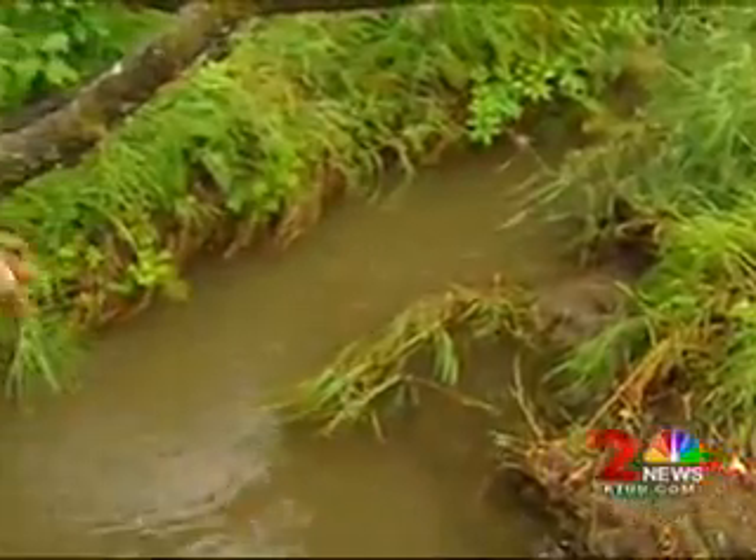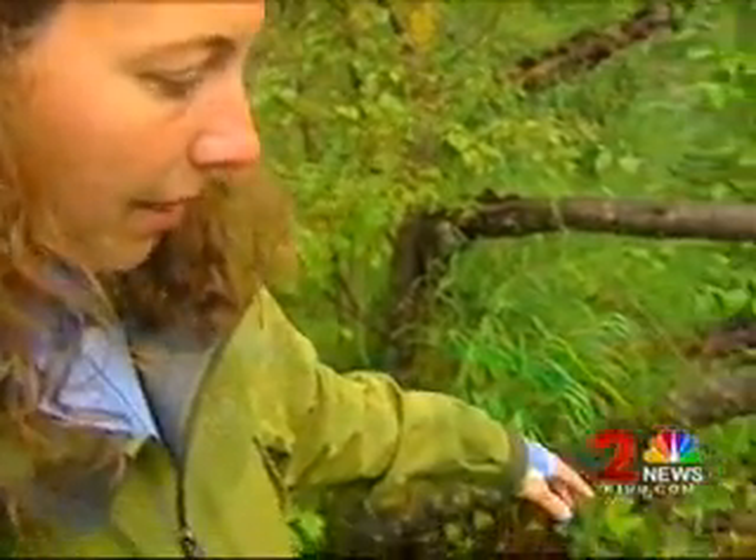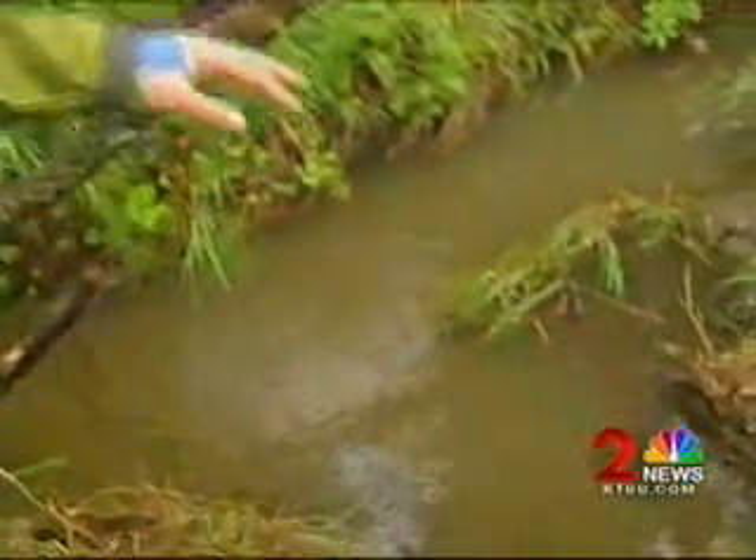What you can see is that you have Little Campbell Creek — it's not flowing directly into the alcove, and that's on purpose, because what we want is the water quality to actually be a little bit better in the alcove than in the creek.